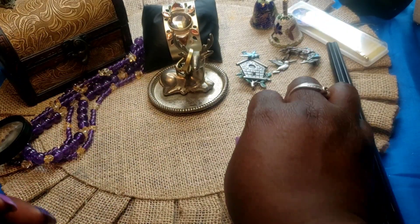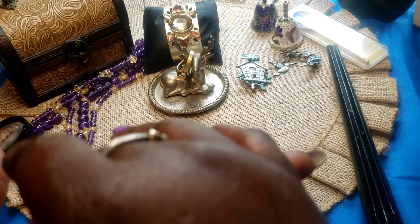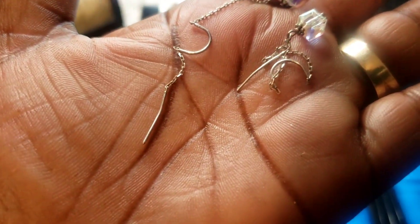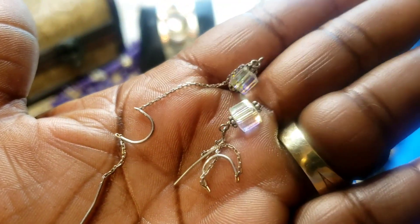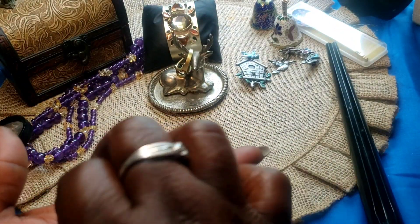Next we have these sterling silver and crystal drop earrings. You don't see too many like these. They are tested and set with crystals. So we have those.